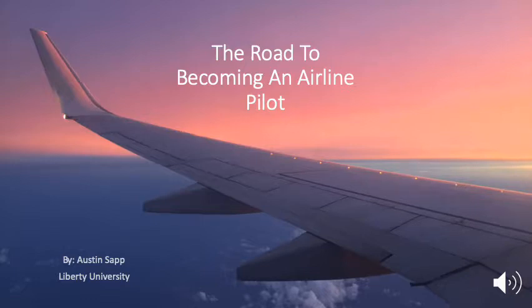Hello everyone, my name is Austin. Today I'm going to be talking about the requirements and ratings, and overall this is the general path to becoming a commercial pilot and everything you'll need if you want to fly aircraft and get paid to do so.